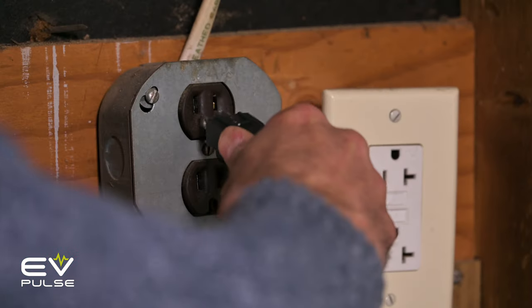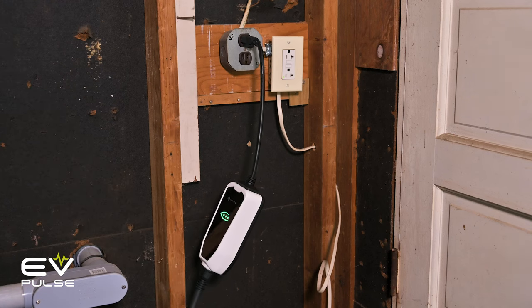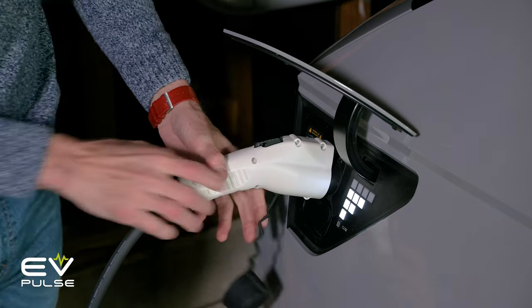Okay, back to folks that don't need a level 2 charger. If you're an around-towner and only drive 10 miles or so to work every day and never take long trips, the 120-volt level 1 trickle charger that comes with many electric vehicles is perfectly fine. They can usually add 2 to 3 miles of range per hour to a battery, depending on the vehicle, which means you should be fully topped up by the next morning. Easy peasy — no need to spend extra money.